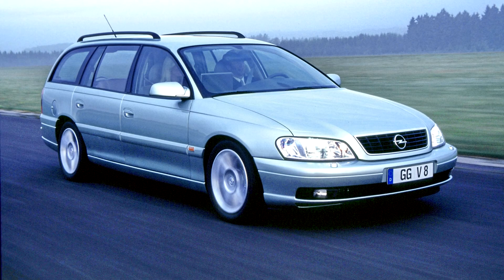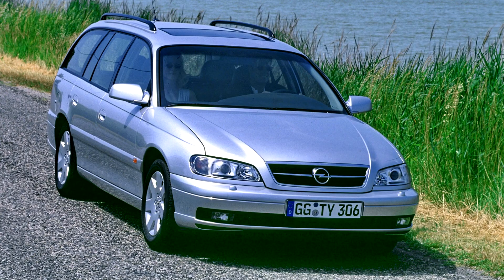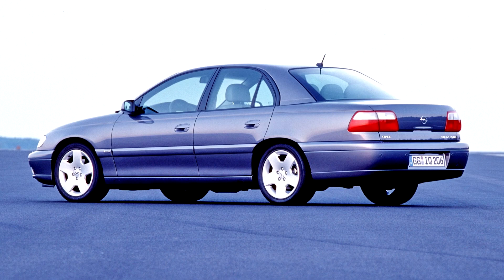At the end of 1999, the Omega received a facelift and a 2.2-litre 16-valve engine was added to the range as an eventual replacement for the 2.0-litre. The following year, a 3.2-litre V6 engine replaced the 3.0-litre V6 unit.